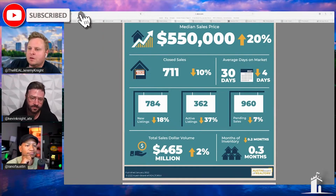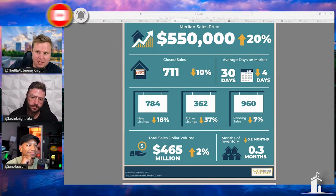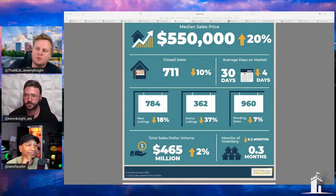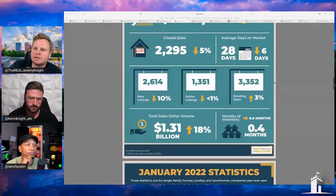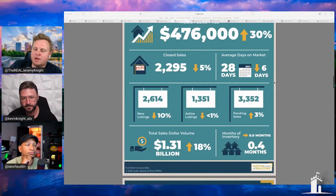The month's inventory is about 0.3 months for the Austin area, and if we look at the closed volume it's 711 for the Austin area. For the MSA it's 0.4 of a month. If you listened to my video I put out Tuesday — this information just came out — I said we would be 0.3 of a month inventory.